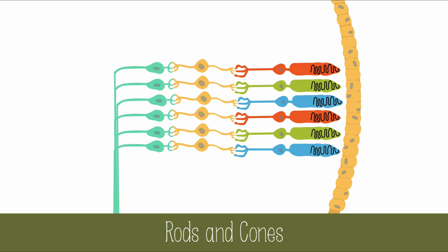Cones have a tapered cone-like end and perceive color in bright light. There are three types of cone: red cones absorb red light very well, green cones absorb green light, and blue cones absorb blue light. They're found only in and around the fovea. Not all animals have the same distribution of rods and cones as humans — for example, nocturnal animals will have mostly or all rods to help them see in the dim light of the night.